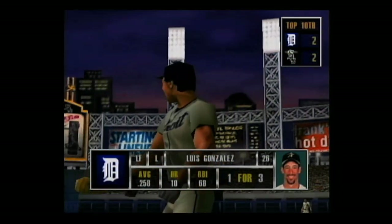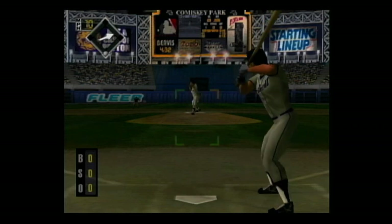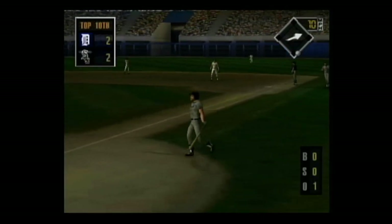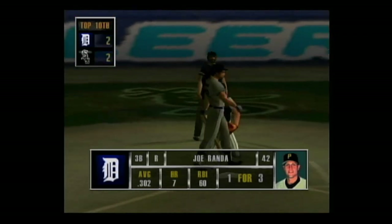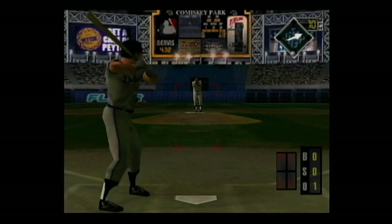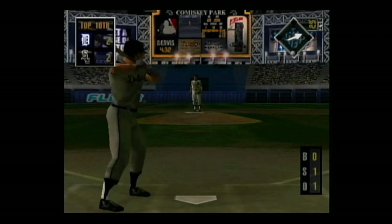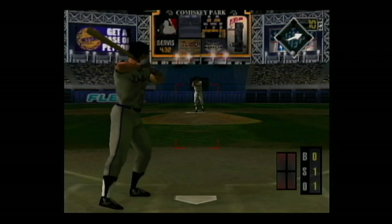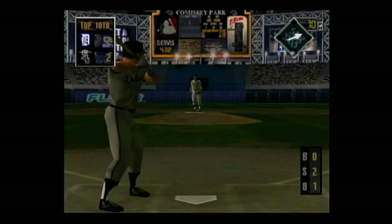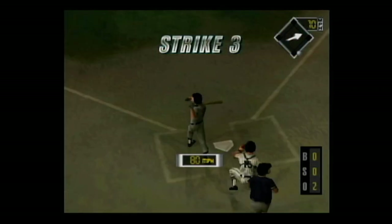Coming up, Luis Gonzalez — he's 1 for 3. Grounded to the pitcher's mound, the throw — he's out. Stepping to the plate, Joe Randa — the pitcher's going to have to be very selective about where he throws to him. Curve on the corner for a strike, 0 and 1. Fastball misses low. One out and no one on. Swing and a miss — down he goes. That was the perfect pitch in that situation.